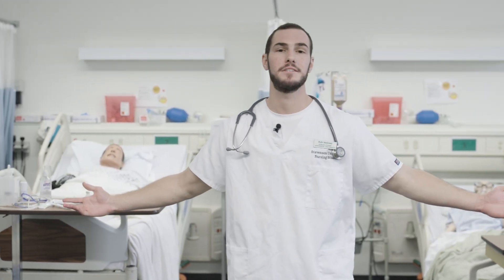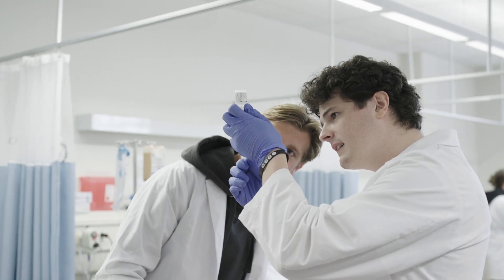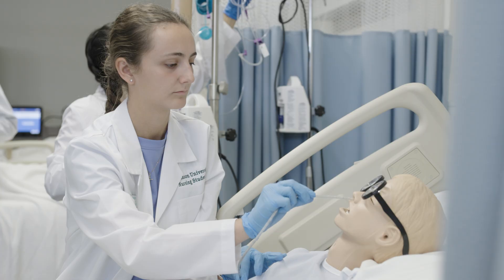Hi, my name is Kyle. I'm a nursing student here at Stevenson University, and today we're going to give you a tour of our lab facilities here. If you're a nursing student here at Stevenson, this is where you're going to spend most of your time.